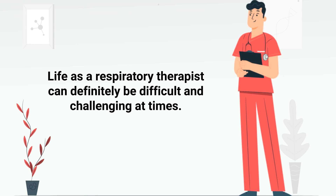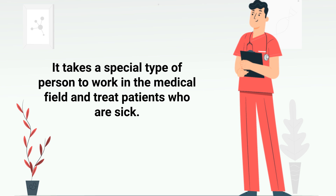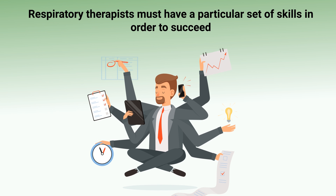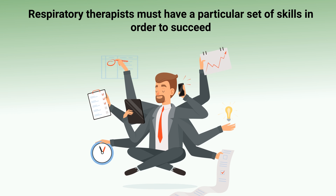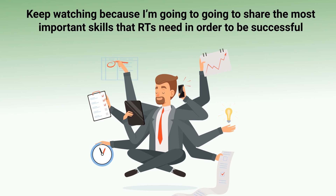Life as a respiratory therapist can definitely be difficult and challenging at times. It takes a special type of person to work in the medical field and treat patients who are sick. Respiratory therapists must have a particular set of skills in order to succeed, which is the topic of this video. Keep watching because I'm going to share the most important skills that RTs need in order to be successful.